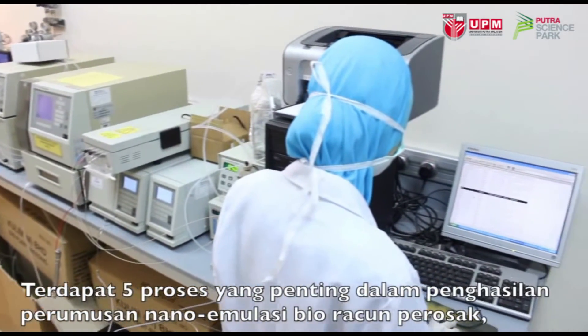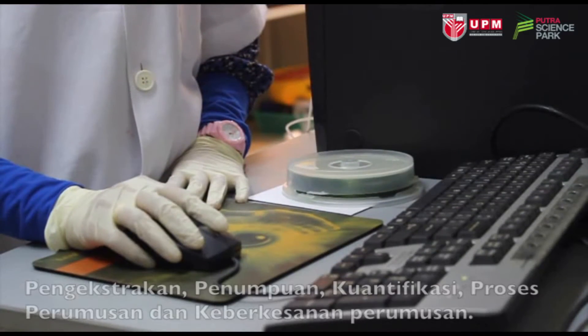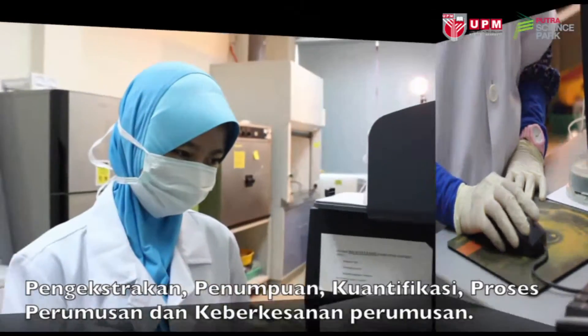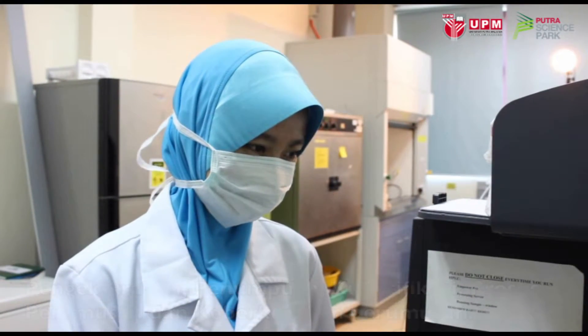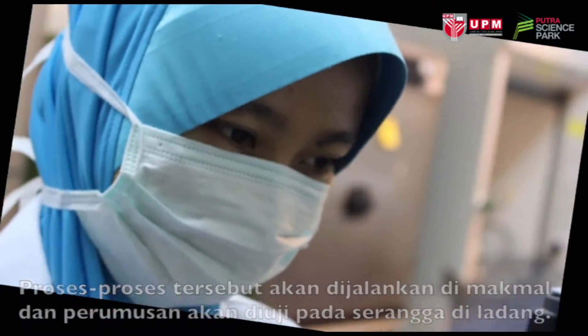There are five important processes for producing the nano-emulsion biopesticide formulation: extraction, concentration, quantification, formulating process, and efficacy of formulation. The process is carried out in the lab, and the formulation is then tested on insects in the field.